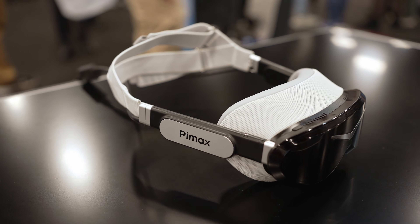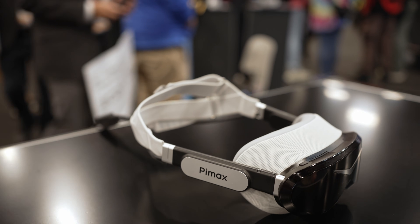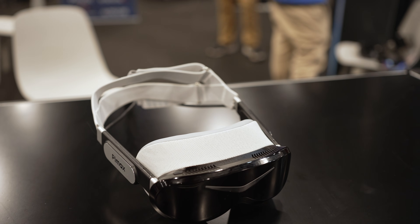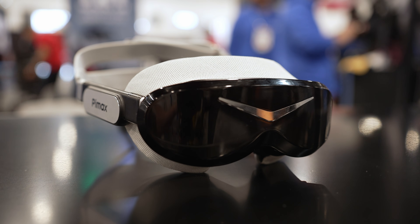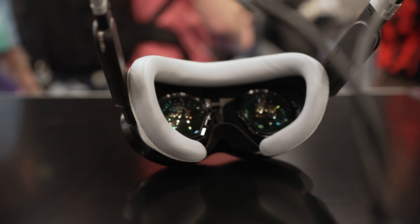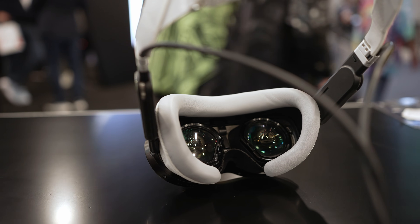I think Pimax is going in the right direction: smaller, lighter, lighthouse tracking, micro OLED — everything everyone's been asking for. I'm really excited to review these. I mostly cover monitors and TVs, but I do VR as well, and hopefully VR will pick up even more in 2026 as we finally get a ton of great super-light headsets. I think they're going to be really awesome.